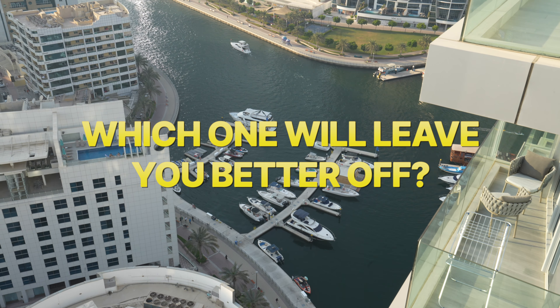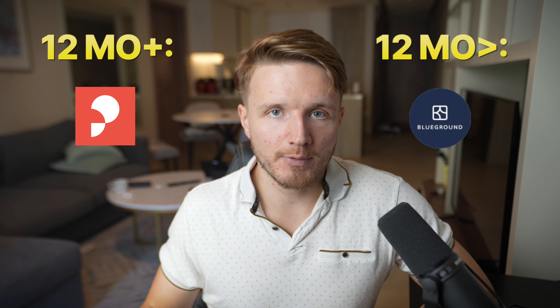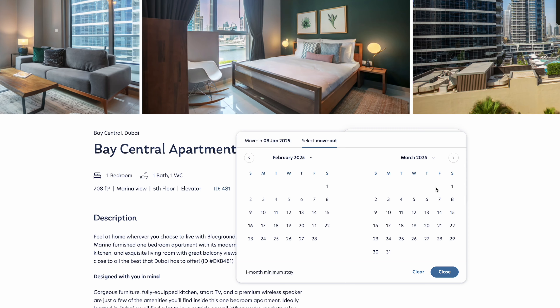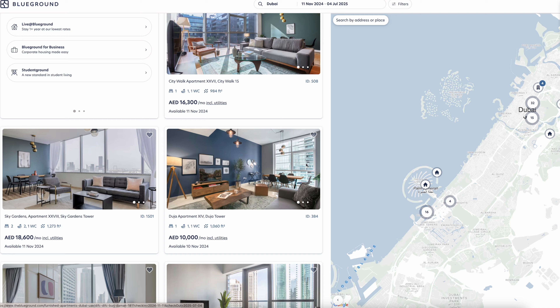Before we go into the analysis, let's talk about how to rent in Dubai. If you're looking to stay in the same apartment for the entire year you'll probably find one on platforms like Property Finder or Bayut. But if you're not staying for the entire year, as many people in Dubai are not, I'd highly recommend renting from a platform called Blueground — a short-term rental platform where you pick the dates you want to stay.